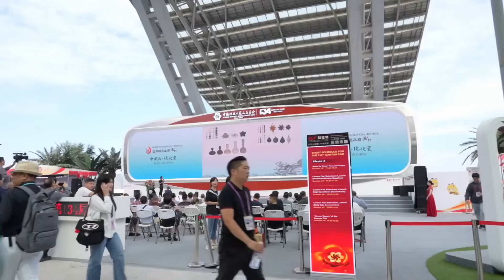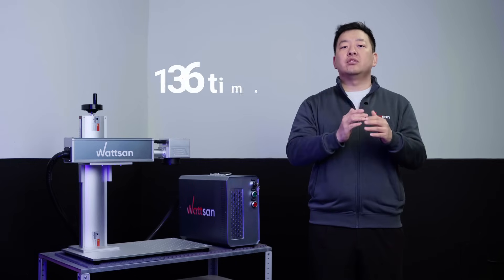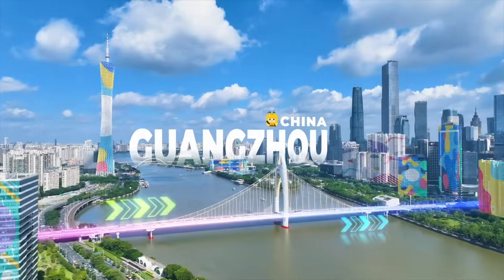This event is the biggest platform for import and export, and was held 136 times. And this time, it will be from April 15th to 19th in Guangzhou, China.